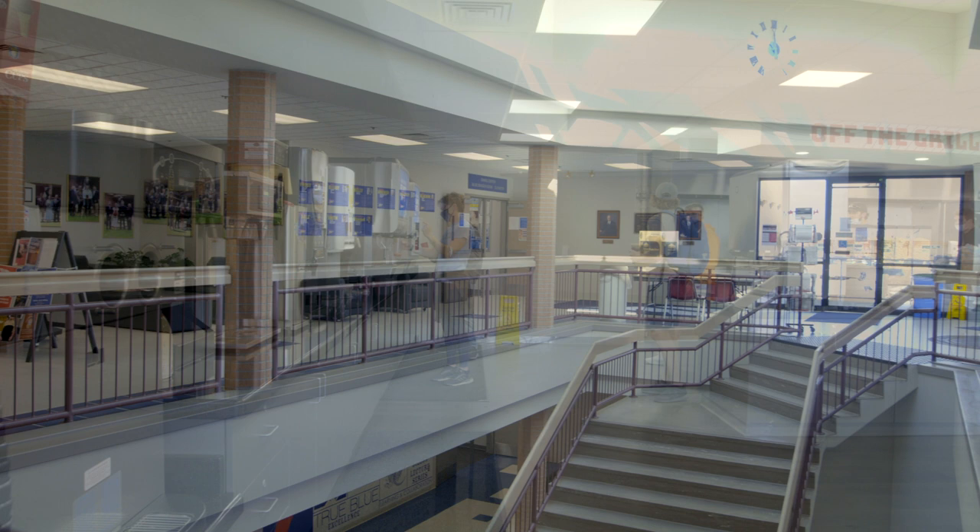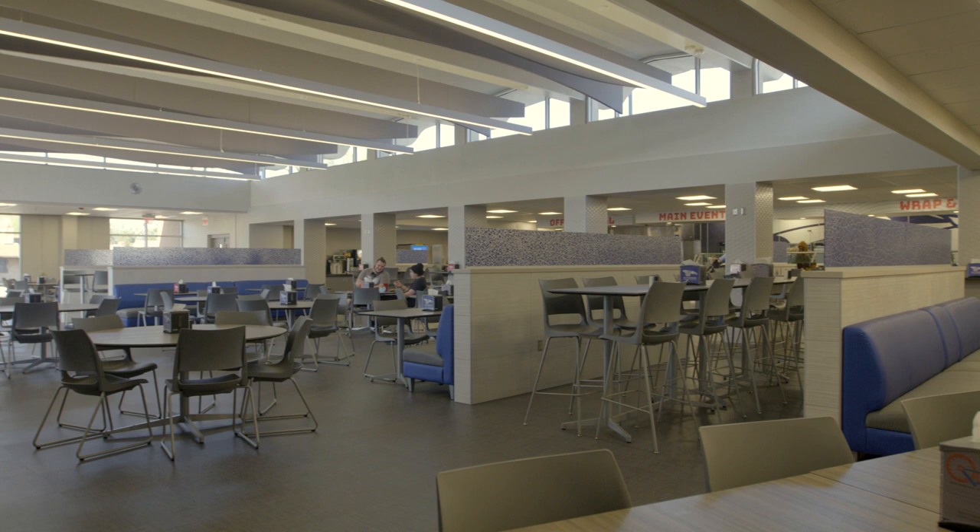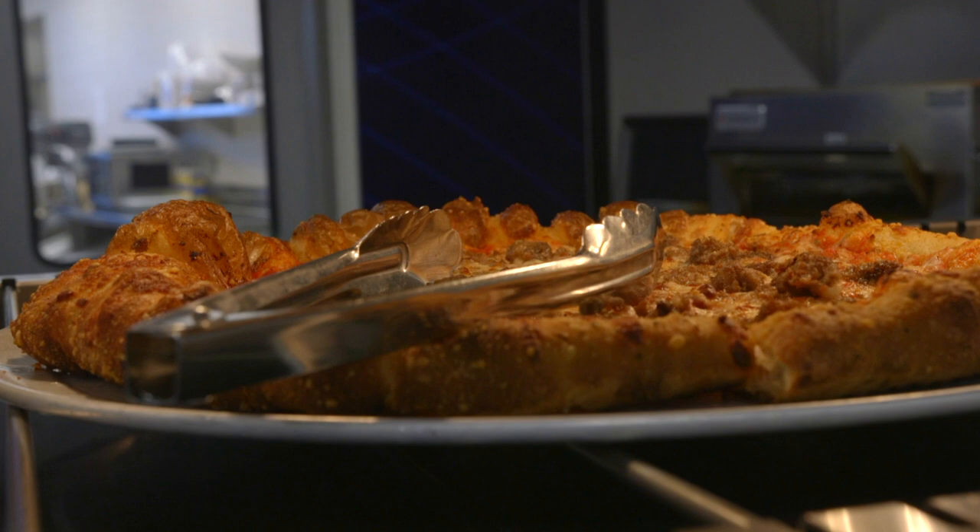This is our brand new cafeteria and students here couldn't be more excited about it. Students living on campus get an all-access meal plan that allows them to come in and eat anytime between 7 a.m. and 6:30 p.m. during the week. We have a wide variety of food options including all-you-can-eat pizza and my personal favorite, the coffee bar.